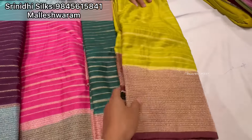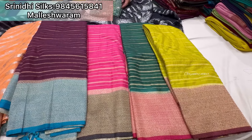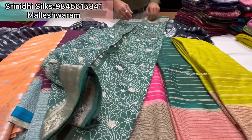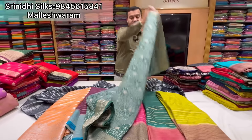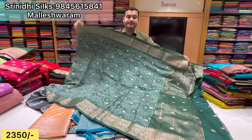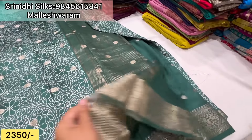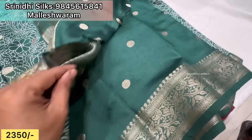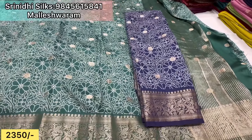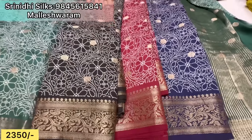4,000 rupees. Soft printed georgette, it is just 2,350 rupees. Beautiful sari. Blouse is a butta blouse, the fabric is soft silk — printed silk, dola silk, pure dola silk.